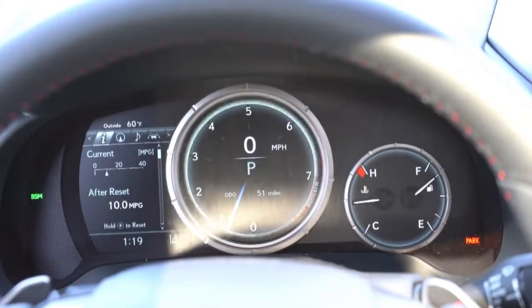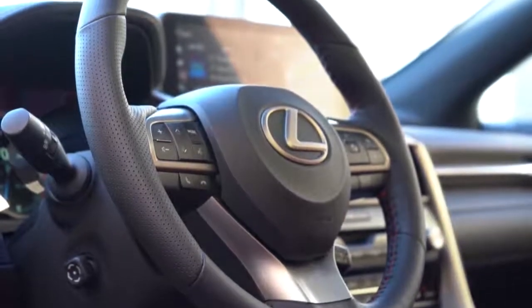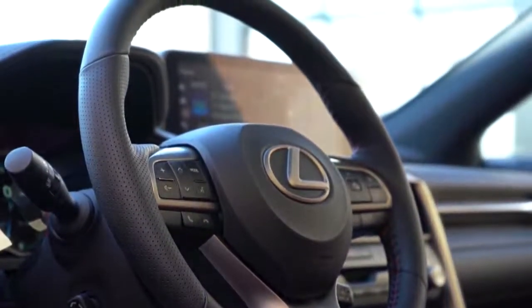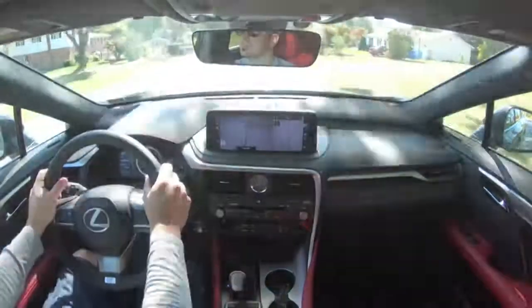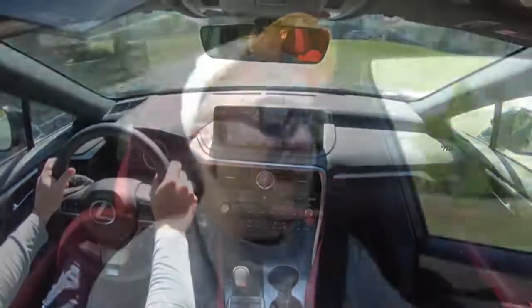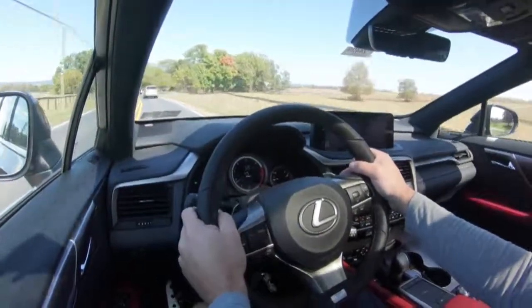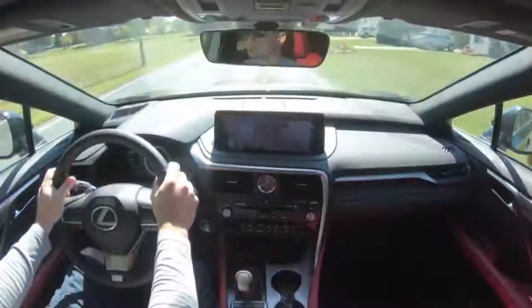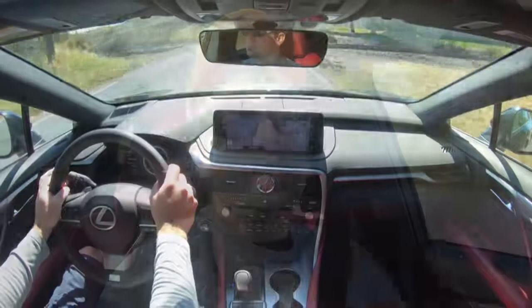The Performance Package also adds F Sport-tuned electronic power steering, a heavier-weighted steering wheel, and the Sport Plus driving mode — which you only get with the package. It also includes a heated steering wheel. Overall, the steering feel is excellent — the first thing I noticed getting into this RX 350 F Sport. You almost never find steering feel this good in an SUV unless you jump up to a Porsche Macan or Cayenne. Ride quality has been absolutely wonderful with the adaptive variable suspension, and cabin noise is very low.